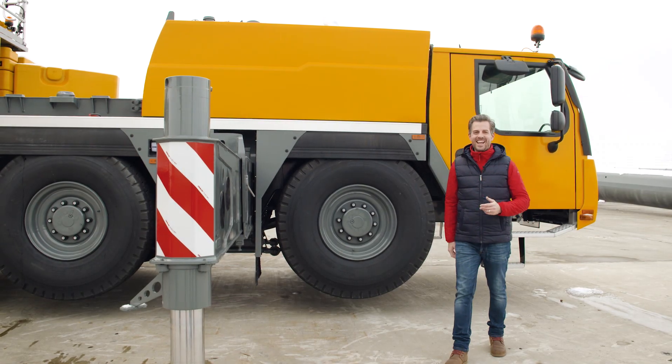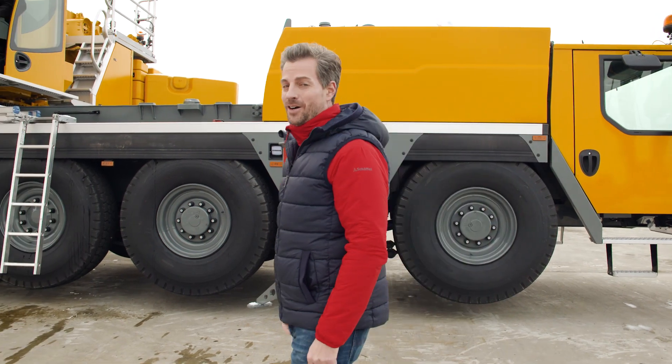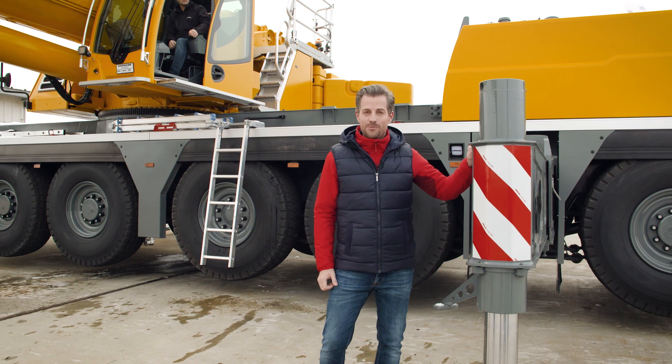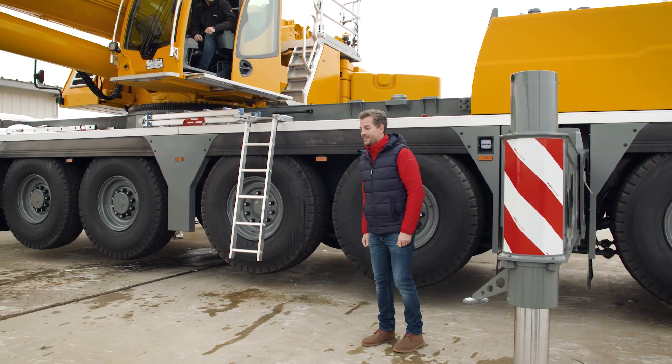While the first LTM 1650-8.1 cranes were completing their first jobs, yet another new all-terrain crane was ready to go: the LTM 1150-5.3. And for this crane there was something new too — the first virtual product launch for a mobile crane.